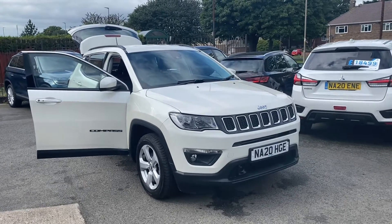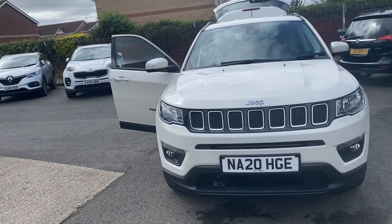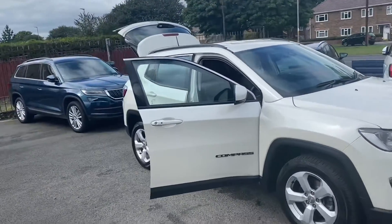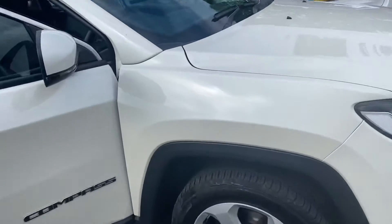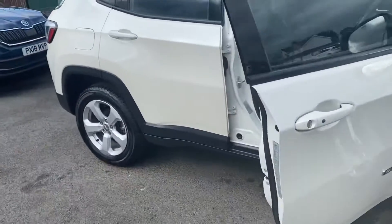Welcome to Alex Scott Cars. Our guide post today — we have a Jeep, a white Jeep Compass Longitude Multiair. I'd like to do just a quick video of the car. As you can see, it's arrived and it's a pearl white — a lovely color.